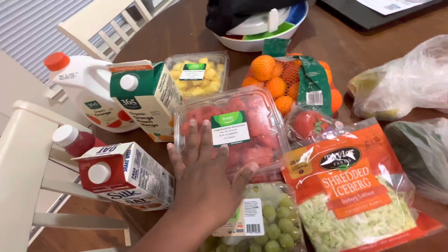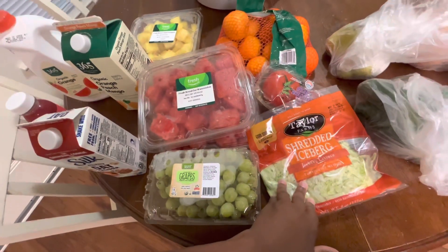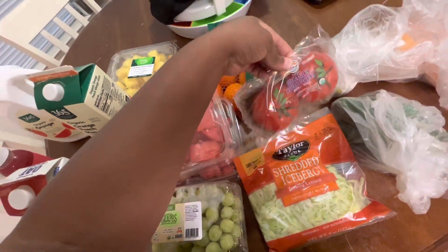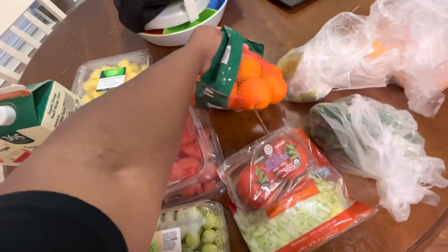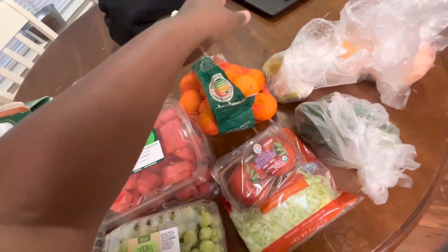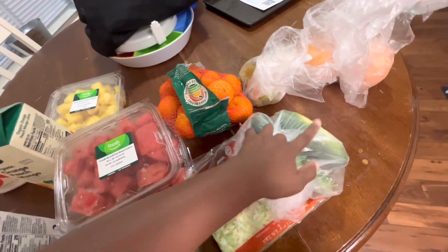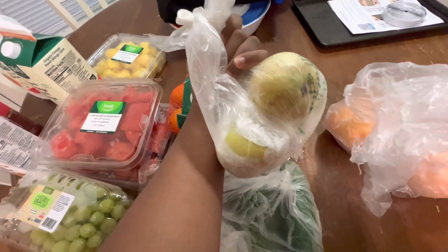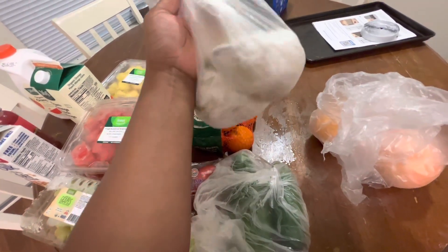We have grapes, we have shredded lettuce, we have tomatoes — these are the beefsteak tomatoes that I like. I have some mandarin oranges, and I have three cucumbers.